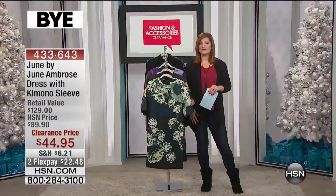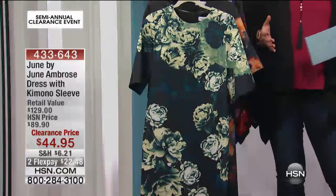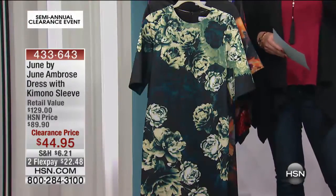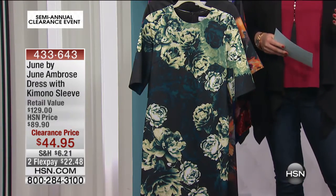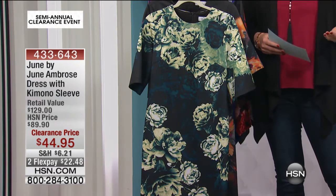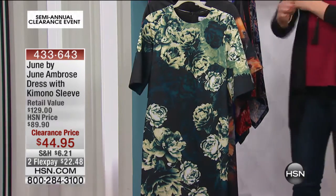We're going to start off with this beautiful dress by June Ambrose. She's an incredible fashion stylist with a great sense of style. Whether it's dressing all the celebrities or for the TV shows, she really brings us a curated collection of fashions that are stylish, affordable, and extremely comfortable.